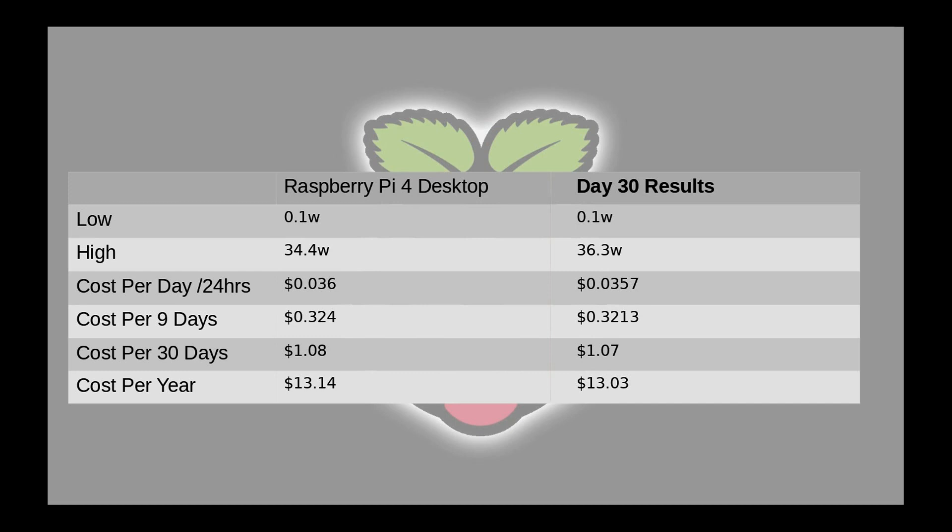So 11 cents. But this could go up or down based on whatever my usage is, if I decide to use more power or less. But this is kind of giving me a good gauge of where I'll be sitting with my power consumption for the Raspberry Pi for the entire month.